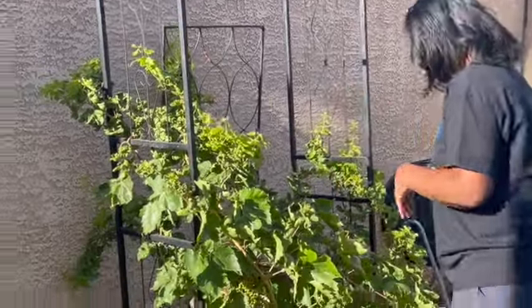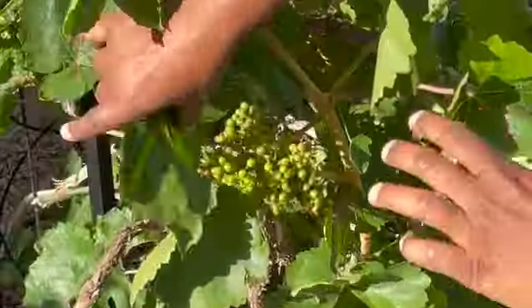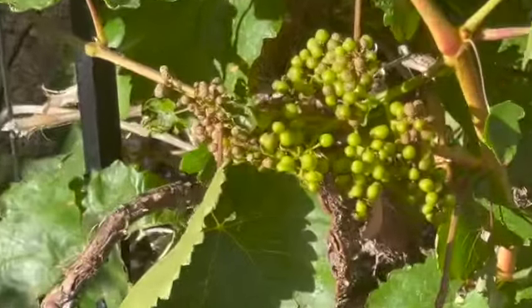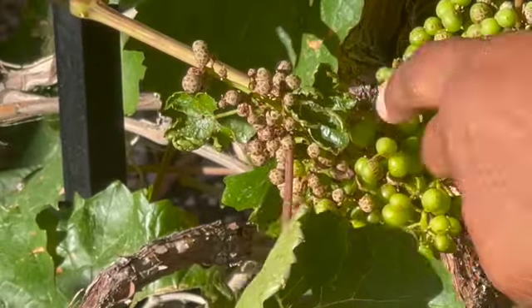Hey good people, it's Tina from Pit Stop Kitchen and Garden. Today I'm going to do a quick video to show you guys what happened to my grapevine. The first time it was the birds — I can't blame the birds — but I am gonna blame something. Look at this, you guys see that? This is the work of thrips.